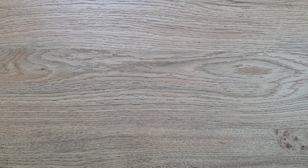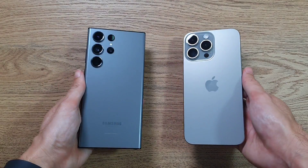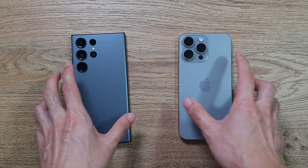What is up guys, welcome back to the channel. This is Dr. Hartman Steng and today we'll be doing a speed, RAM, temperature, Geekbench, and 3DMark test. We're going to do it against two very powerful and expensive flagship phones in 2023. In the first corner we have the iPhone 15 Pro Max, and it's going up against the Galaxy S23 Ultra.